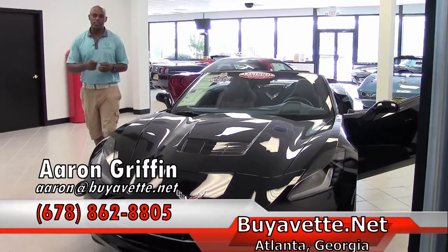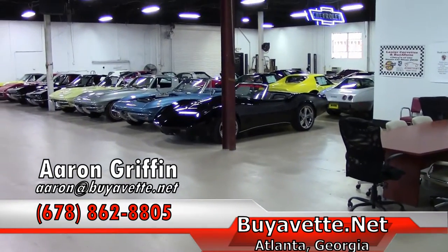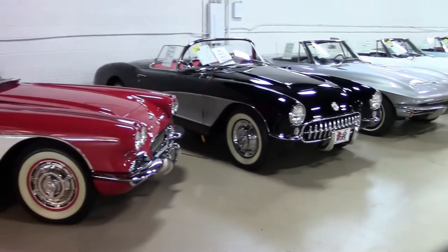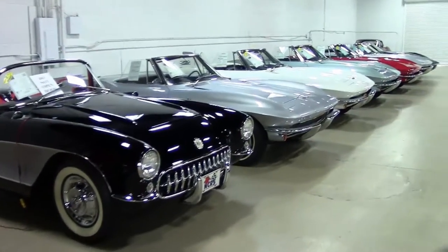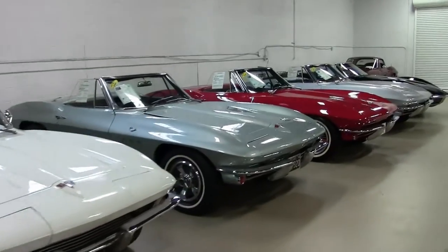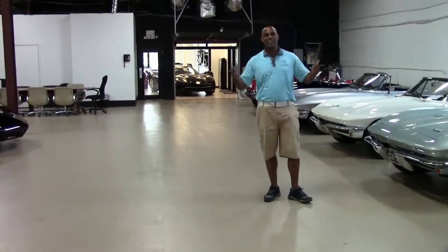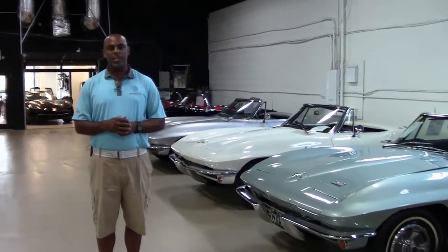Come down, see us, drive. If you look to the back, we'll turn the camera around so you can see a little bit of our showroom — our mid-years and the displays we have. This is just an amazing place. If you're looking for Corvettes, or just want to come drive and learn about Corvettes, we have everything from 1953 to 2016. Buyavette.net, 3762 DeKalb Technology Parkway. I'm Aaron Griffin — 678-862-8805. The little Bowling Green, Kentucky right here in Chamblee, Georgia. Buyavette.net, come see us.